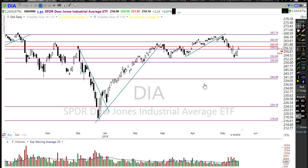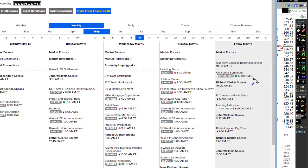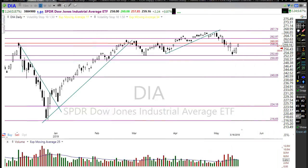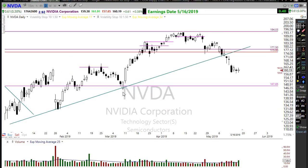Our economic calendar today is extremely light. We have Consumer Sentiment this morning at 10 AM, which usually doesn't move the market much unless there's a major surprise. Aside from a parade of Fed speakers, there really isn't much else on the economic calendar today. On the earnings calendar we also have a very light day with only a few companies reporting, which is fairly typical for a Friday.